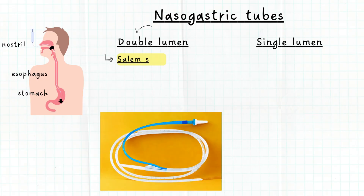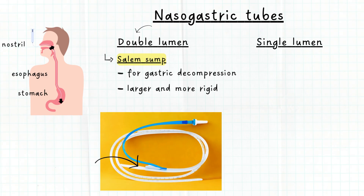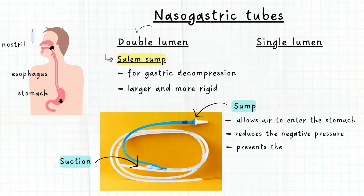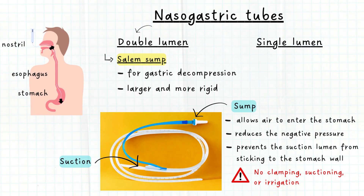Salem sump is a double lumen NG tube placed for gastric decompression. It is larger and more rigid. One lumen is connected to suction for decompression, while the other lumen — usually blue in color — acts as a sump that allows air to enter the stomach to reduce the negative pressure created by the suction, and therefore prevents the suction lumen from sticking to the stomach wall. The sump should never be clamped, connected to suction, or used for irrigation.